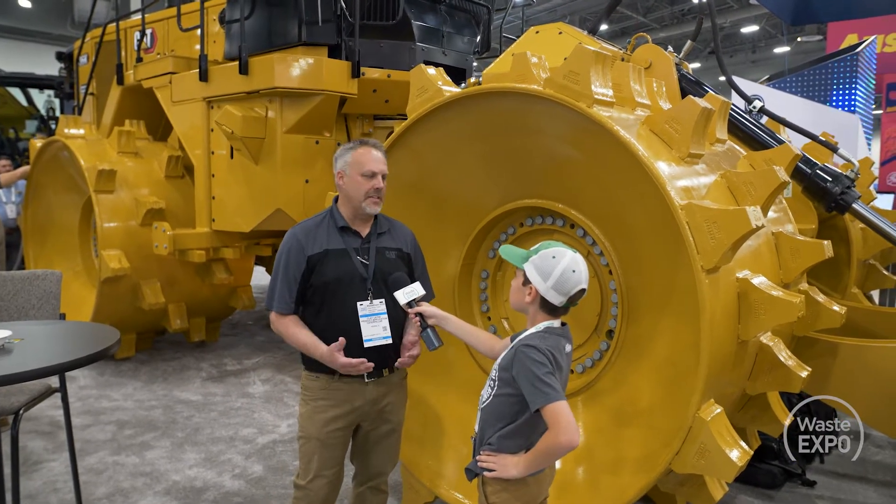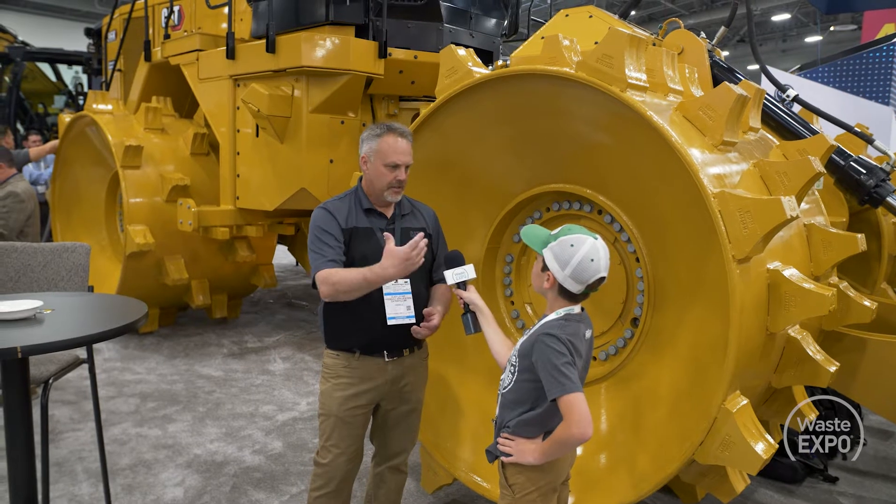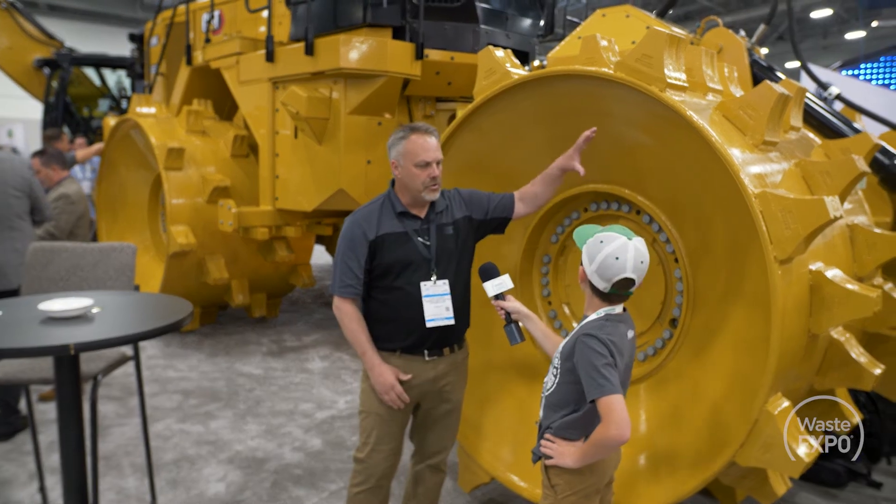So this is a landfill compactor. This is an 836K model, so it weighs about 123,000 pounds. This is mainly designed to compact the trash in the landfill, because our landfills — you know what their purpose is — it's all about getting high densities, conserving airspace. So this is what we use to achieve more airspace in the landfill.